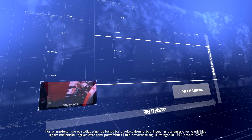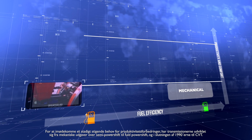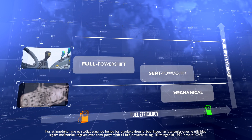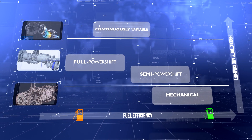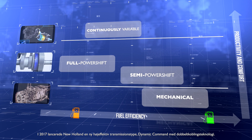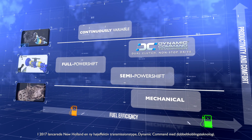To support the ever-increasing requirement for productivity improvements, transmissions developed from mechanical through to semi-powershift, then full powershift and, at the end of the 1990s, to CVT. In 2017, New Holland launched a new, highly efficient transmission, the Dynamic Command with dual-clutch technology.